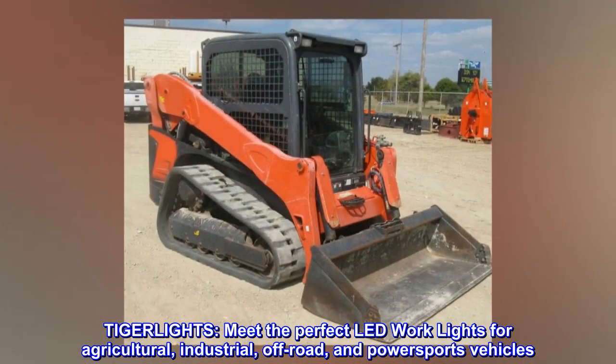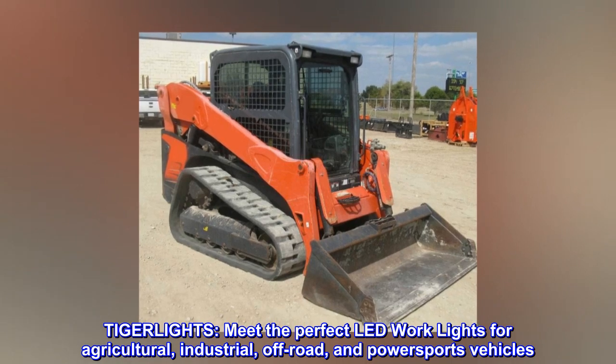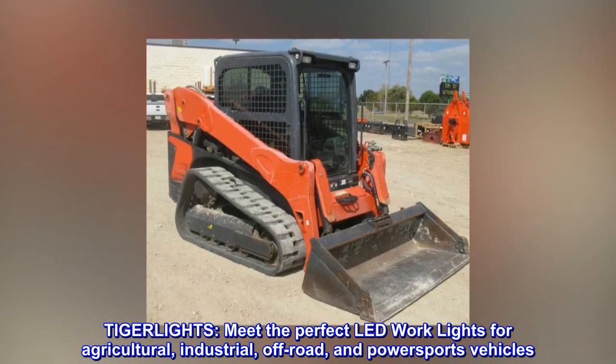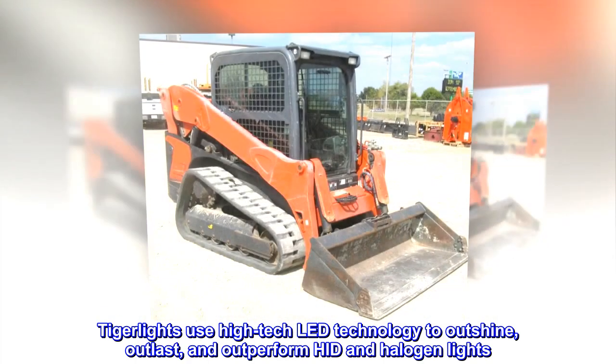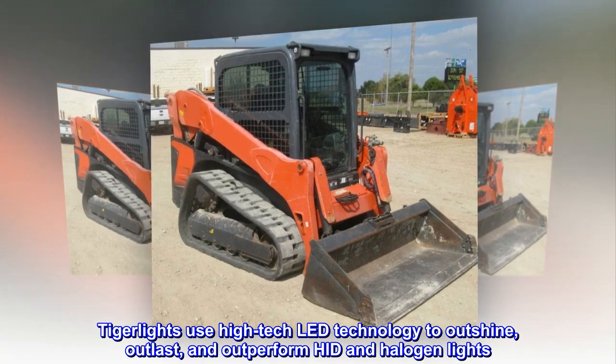Tiger Lights. Meet the perfect LED work lights for agricultural, industrial, off-road, and power sports vehicles. Tiger Lights use high-tech LED technology to outshine, outlast, and outperform HID and halogen lights.